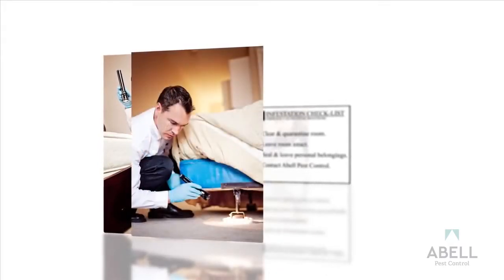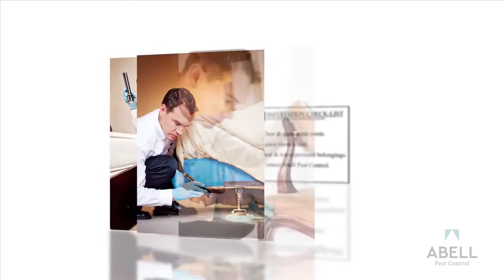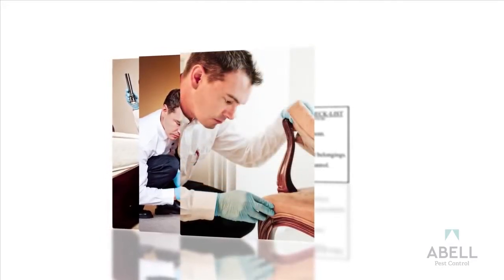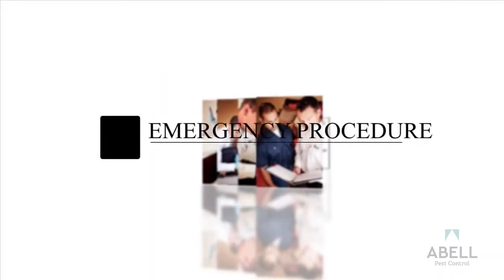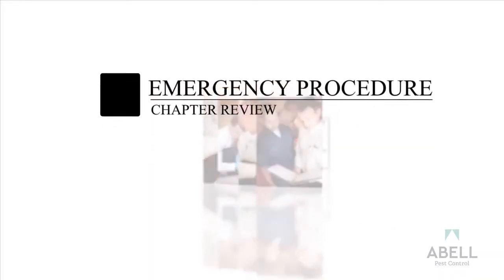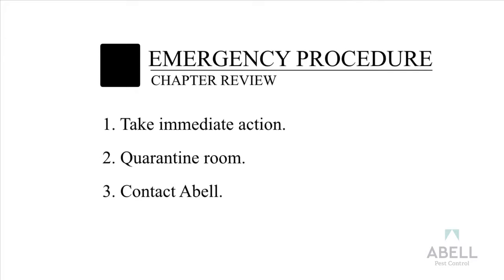Install additional monitoring devices such as climb-up interceptors or mechanical monitors. Inspect the luggage and belongings that were isolated and advise as to further treatment if needed. Bedbug emergency procedure chapter review: Take immediate action. Quarantine the room. Contact Able.